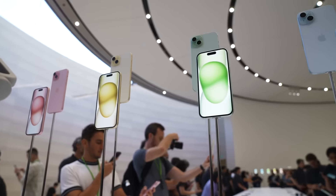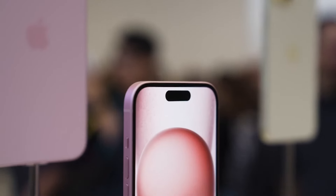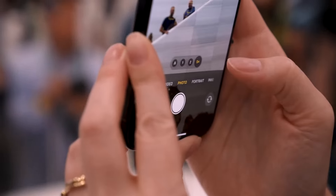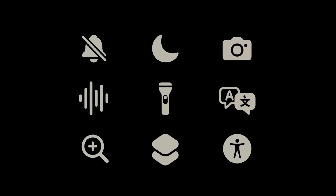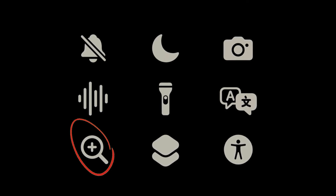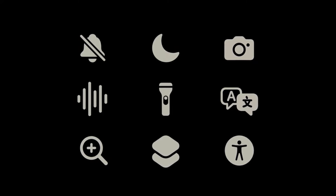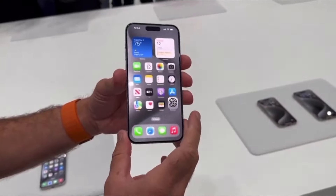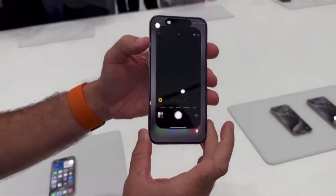You'll get a haptic response and animation in the Dynamic Island. But there are a number of other modes available too. You can set the button to launch the camera, start a voice recording, activate an accessibility feature like launching the magnifier or flashlight, or run a shortcut. That last one is especially exciting, as it means you can quickly perform complex actions or even just launch any app you want.